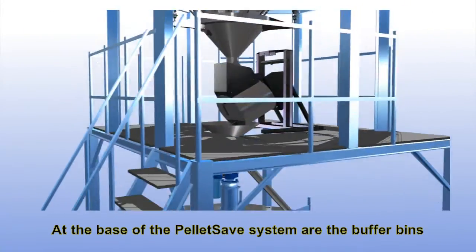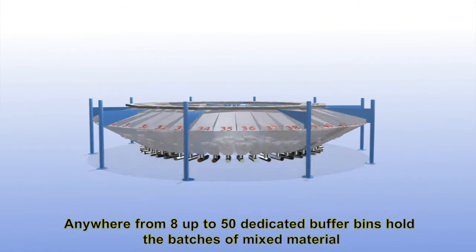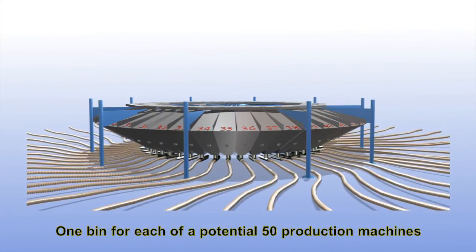At the base of the PelletSave system are the buffer bins. Anywhere from eight up to fifty dedicated buffer bins hold the batches of mixed material, one bin for each of a potential fifty production machines.